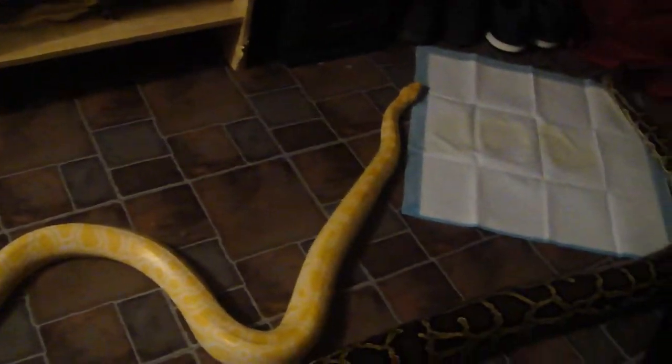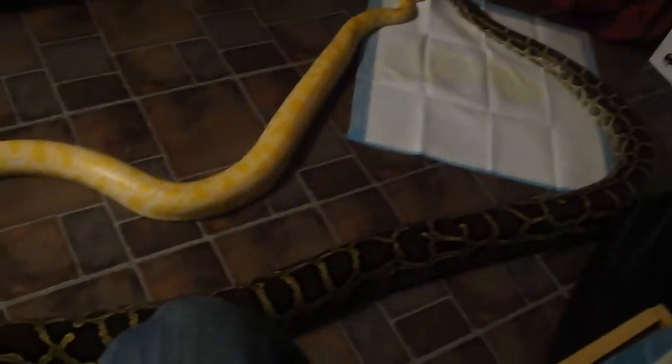Look at that head — he's got a beautiful little pink head. I love my snakes. I'm actually excited because this is actually my first albino Burmese, and I just got him. I hope you guys like it, and we'll be right back with more updates and more snakes.